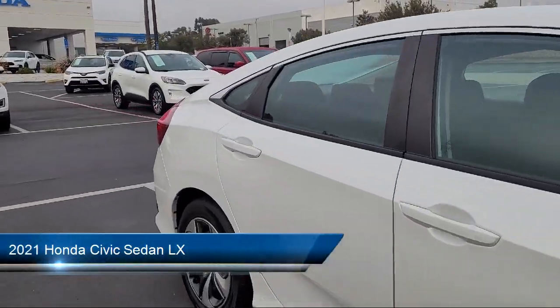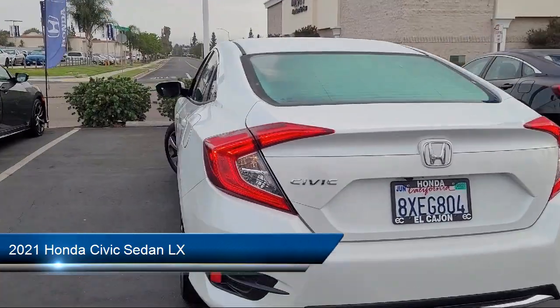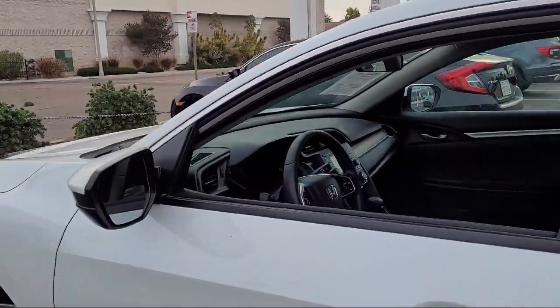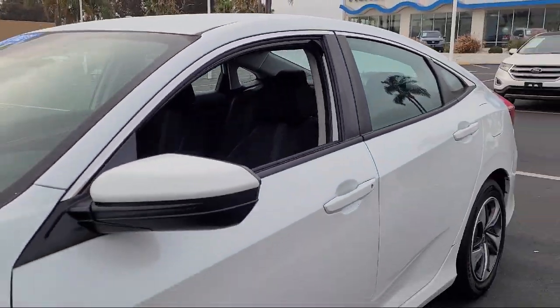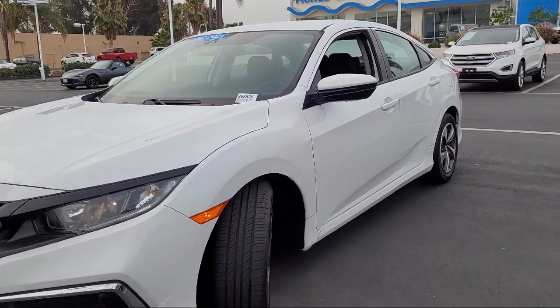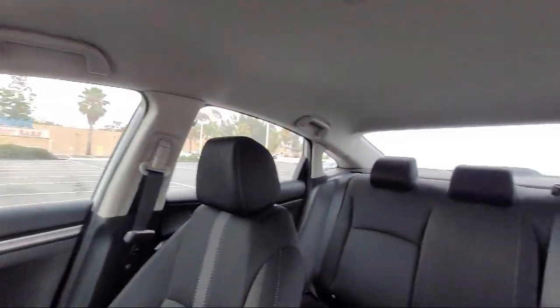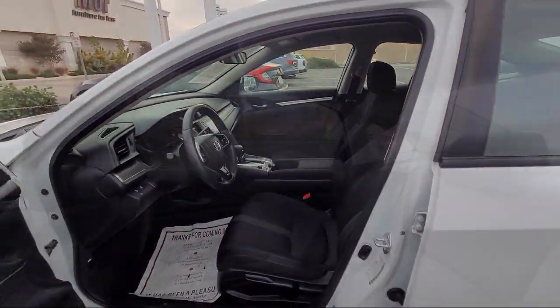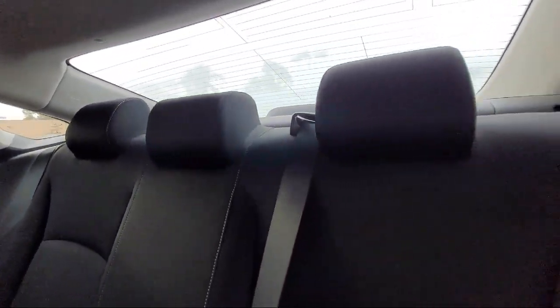It comes equipped with Lane Keep Assist, MP3 player, Bluetooth smartphone integration, auxiliary audio input, front collision mitigation, lane departure warning, climate control, steering wheel controls, air conditioning, traction control, and has less than 35,000 miles on the odometer.